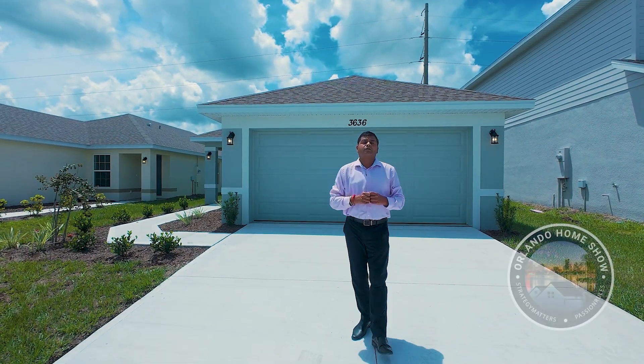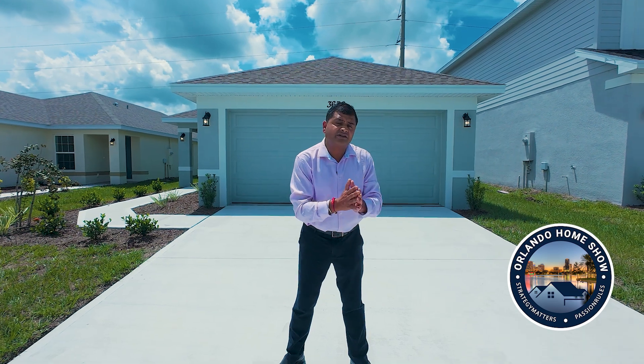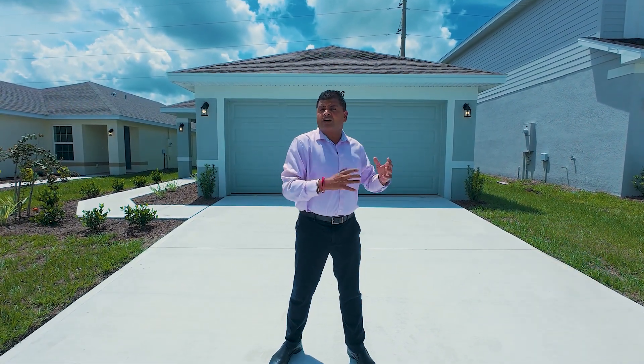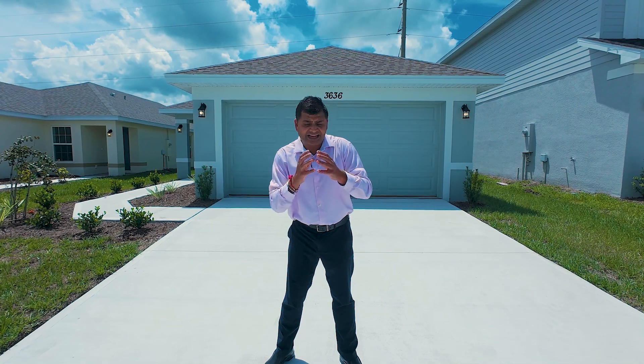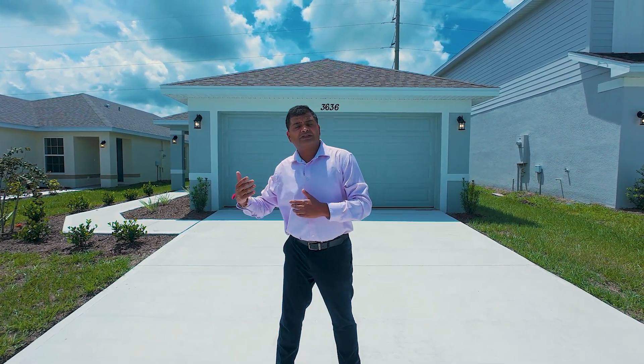Hello and welcome to another episode of Orlando Home Show, where strategy matters, fashion rules. Guys, today I am back in one of my favorite cities right now — St. Cloud. There's so much growth that is happening. Everything is spilling over from the Lake Nona side.